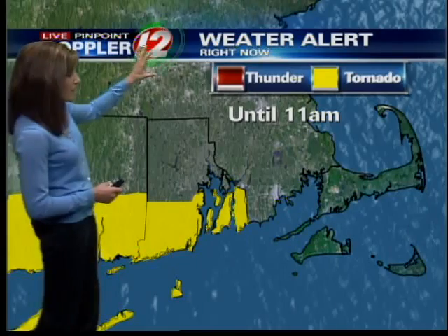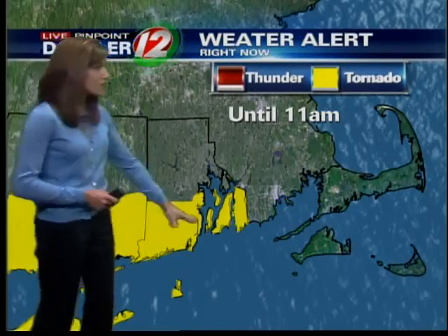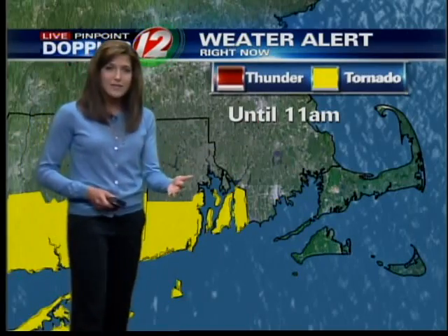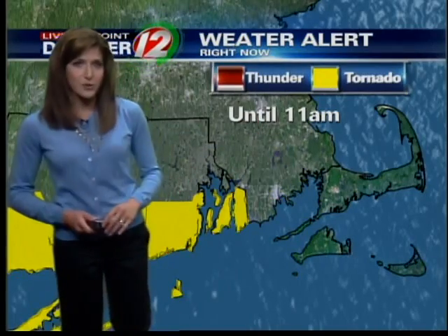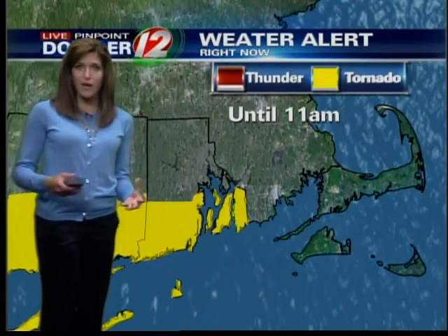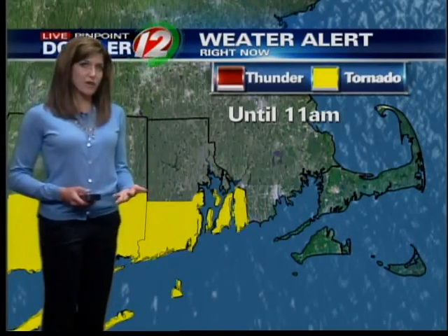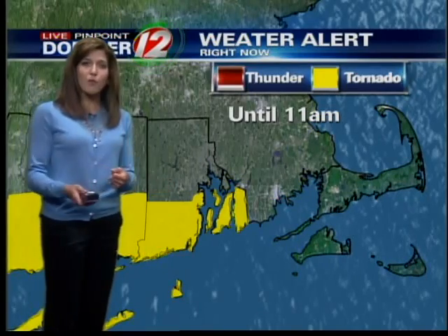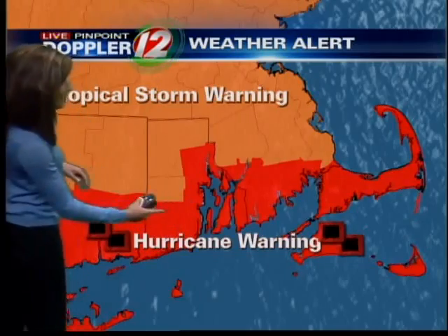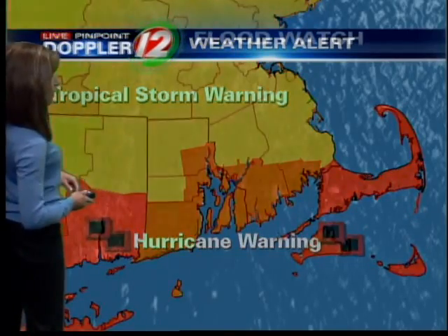There's a tornado watch — one of the other big headlines this morning — issued for our south coast until 11 o'clock. The watch means there's the potential for a tornado. It's typical in landfalling hurricanes on the northern and eastern side, right where we are, to see weak, short-lived tornadoes — we're talking EF zero, EF one — possibly spinning up in the rain. Hurricane warning down along the coast, tropical storm warning for our inland areas.